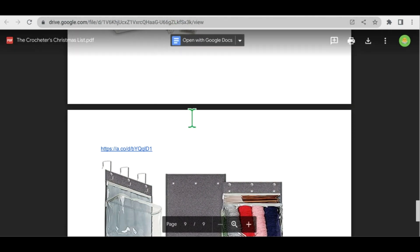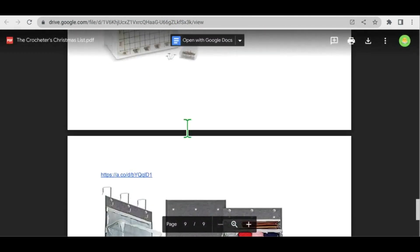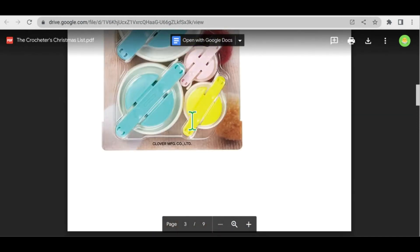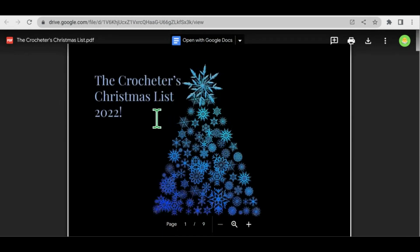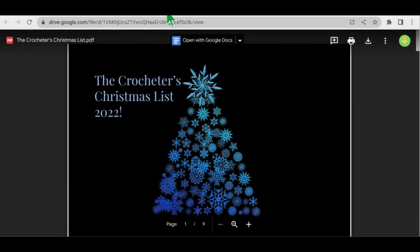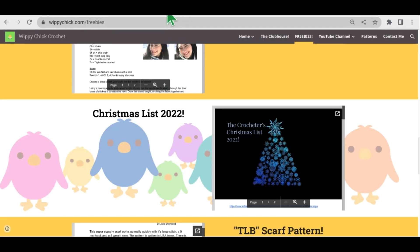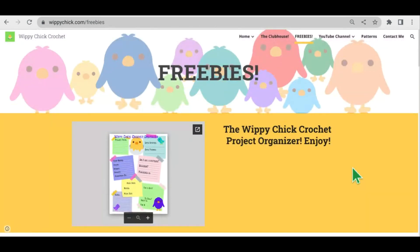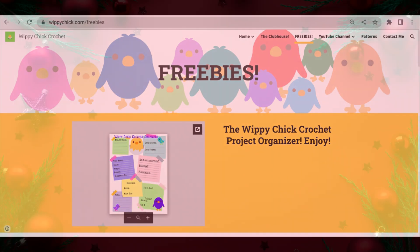So that was the last item on my crocheters' Christmas list for 2022. Again, if you'd like to take a look at that or see any of the links, you can find them right on my website, www.whippychick.com, and then just at the top of the screen go over to the Freebies section and you will find the list there. Thanks so much for watching, and I hope you have a great day. Bye-bye.